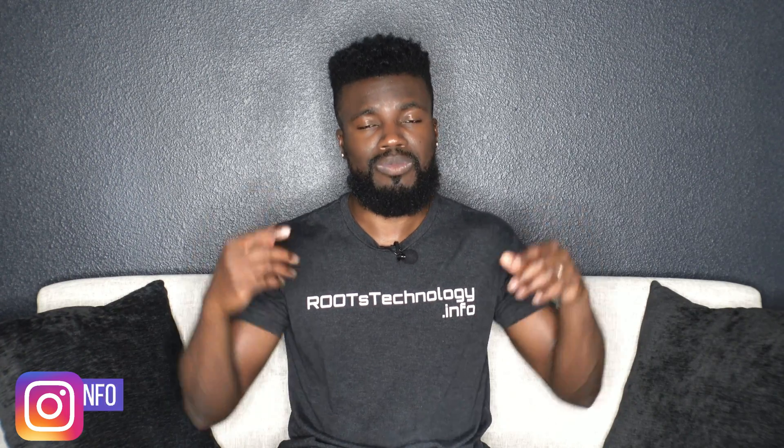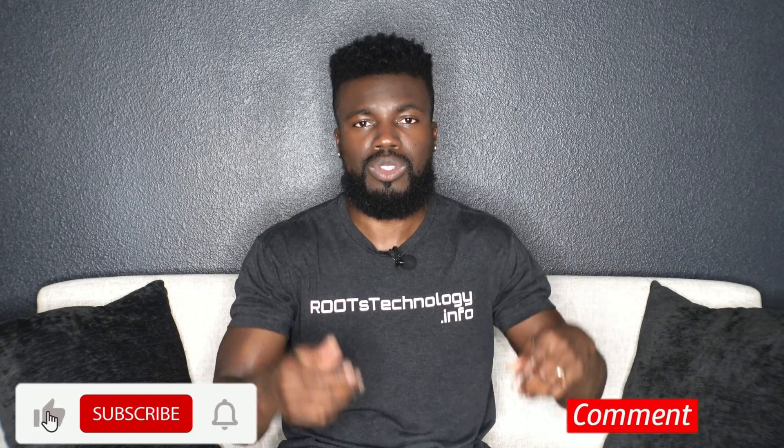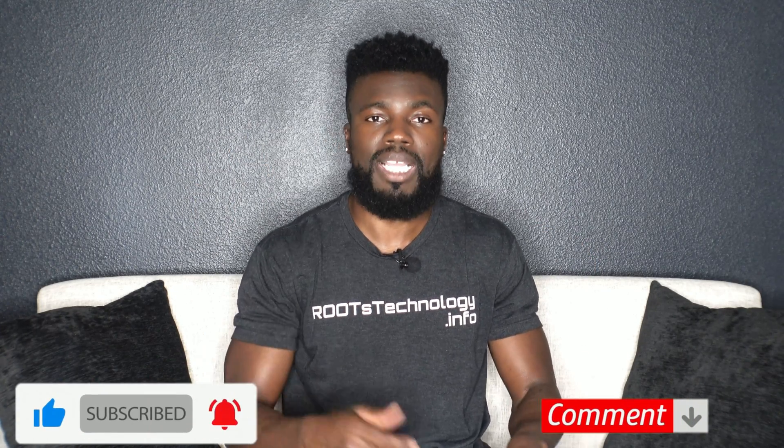If you found this video helpful, comment down below to let me know what you thought. And if you haven't already, subscribe to my channel and like this video. Thank you.